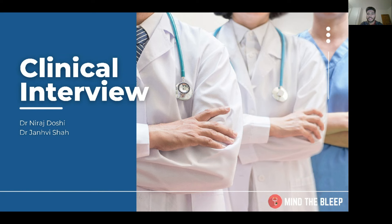Good evening everyone. This session is being recorded, so if you need to drop off you can find the recording on YouTube. My name is Niraj, I'm a current SFP trainee in northwest London working at Northwick Park Hospital, presenting on behalf of myself and Janhvi Shah, an SFP trainee in northeast London who can't be here today. You've probably seen her on our previous SFP webinars.